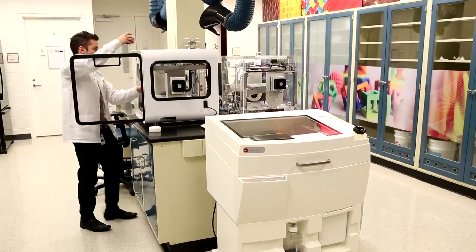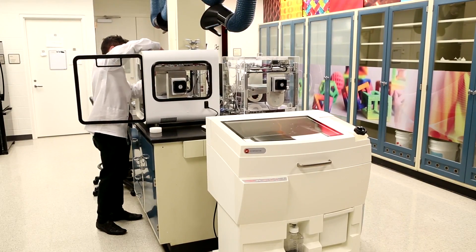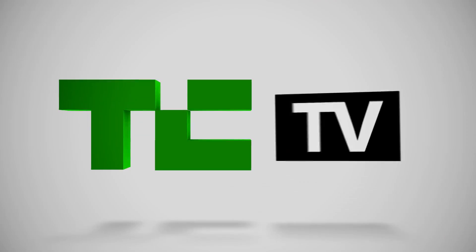It looks very similar to a standard 3D Systems printer but it's heavily modified. We review a lot of different 3D printers at TechCrunch, but this is probably the most delicious one we've ever had. Well, make sure we put you on the mailing list when it's ready for sale.